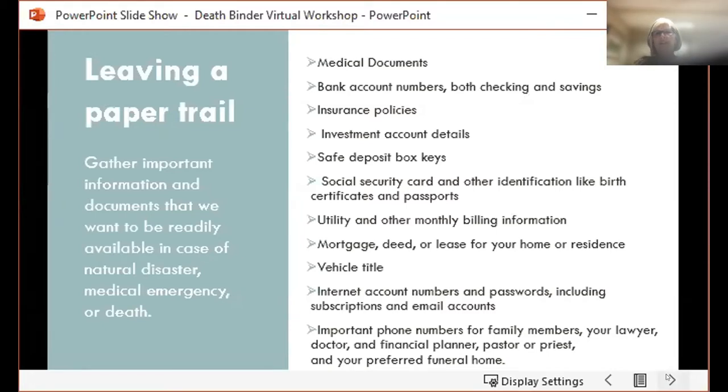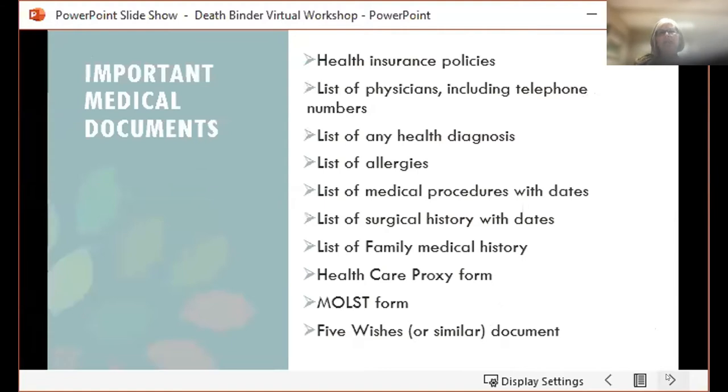Our first category is medical documents. Some of the important medical documents include health insurance policies, a list of your physicians including telephone numbers, a list of any health diagnoses, a list of allergies, a list of medical procedures with dates, a list of your surgical history with dates, a list of family medical history, a copy of your healthcare proxy, a copy of your MOLST form, and a copy of a five wishes document or another similar document.